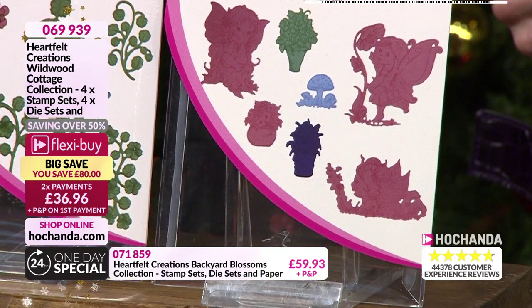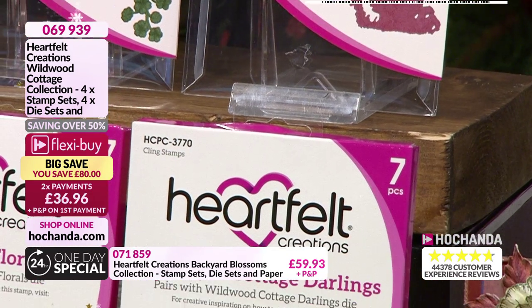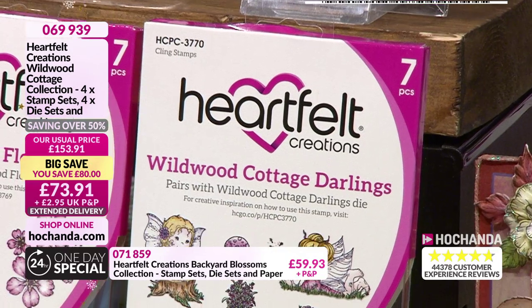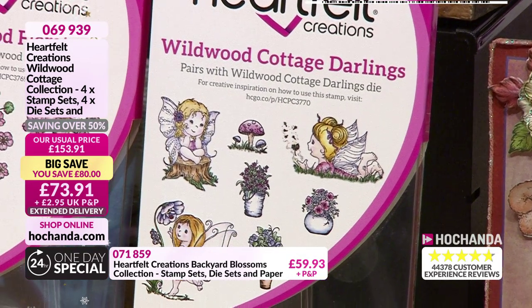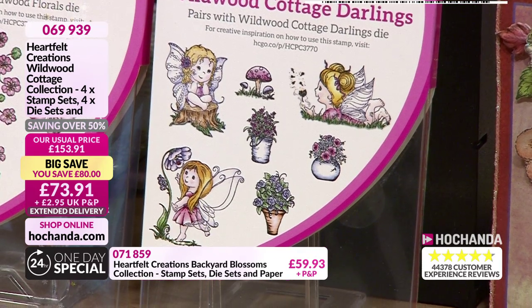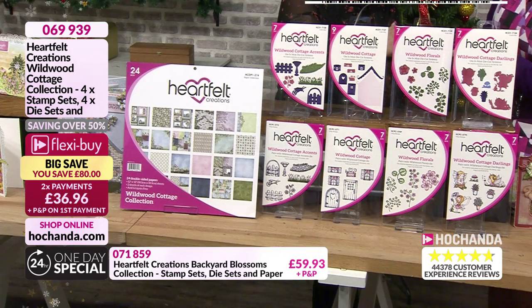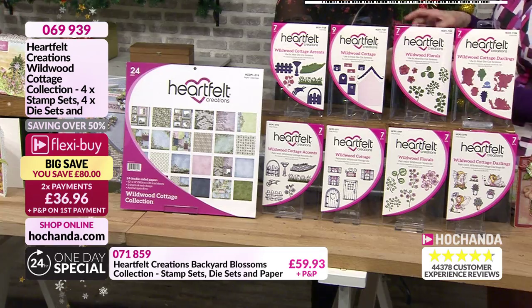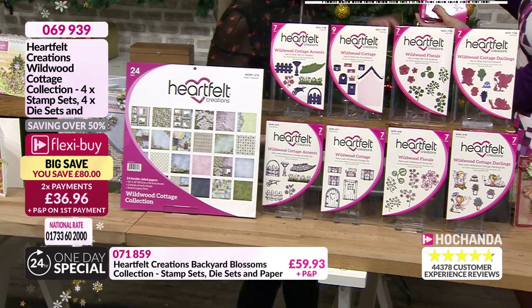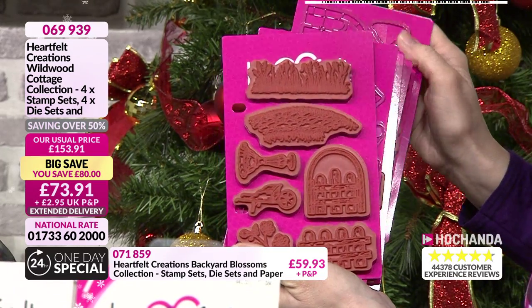You've got your little flower fairies and your mushrooms. Seven dies and seven stamps in total here. Aren't they divine? So adorable, and a really nice size as well. Roughly you've got one there that's about two and a half by 2.75 inches. You've got all the elements there to create a beautiful Wildwood scene.